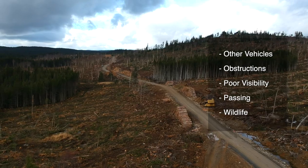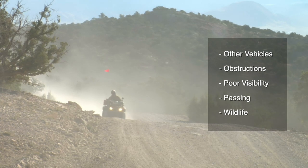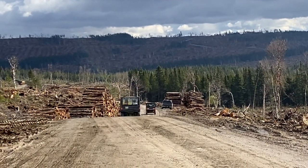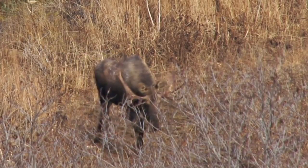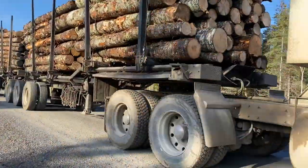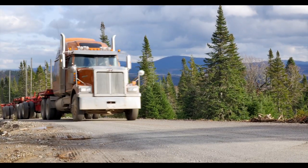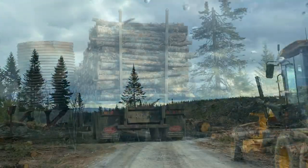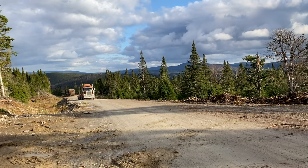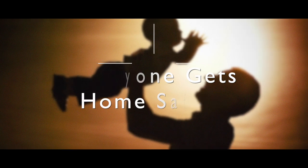Expect obstructions such as holes, washouts, or debris. Poor visibility due to dust or snow. Others failing to follow traffic procedures, and wildlife. Be aware of forestry roads with active logging operations — here you will find more frequent traffic, logging trucks, graders, and other industrial equipment. Always remember, drive for the conditions and follow the rules of the road. Let's ensure everyone gets home safely.